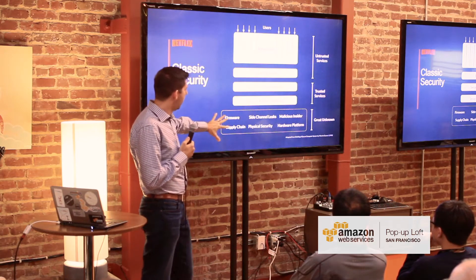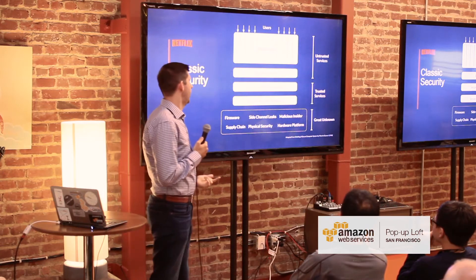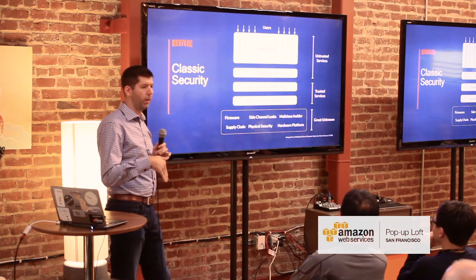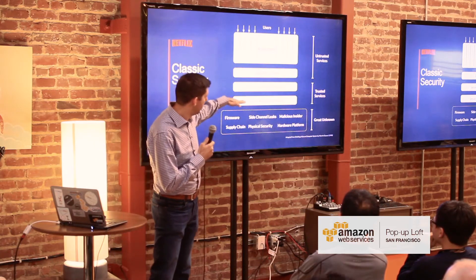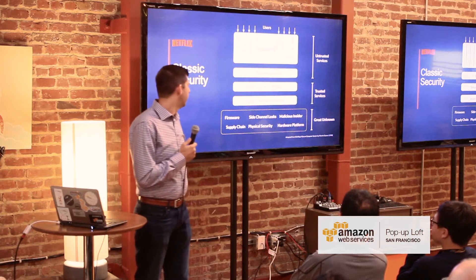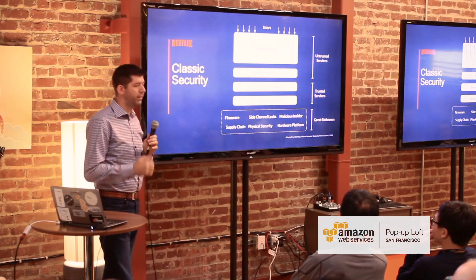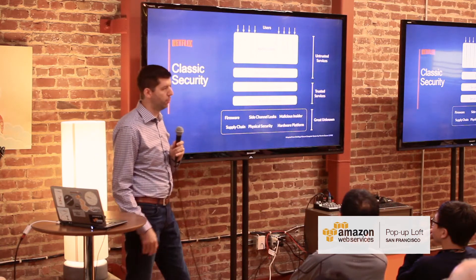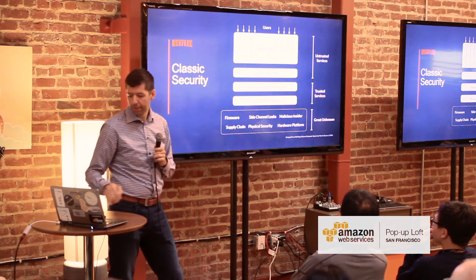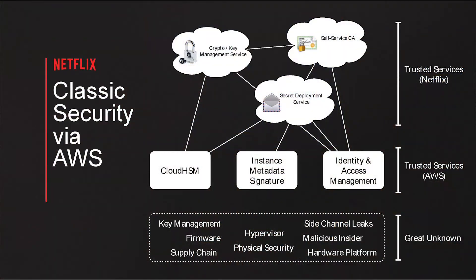There are things like supply chain attacks, and questions like: do you really trust the people that made your hardware such that the hardware part of the security kernel is operating exactly to spec? Do you trust your firmware? Do you trust that there aren't any malicious insiders using the system inappropriately? There are always things on the periphery that you have to implicitly trust, regardless of how well you engineer your systems.